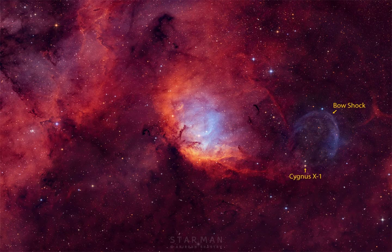Stuart Sharpless catalogued this nearly 70 light-years across reddish-glowing cloud of interstellar gas and dust in 1959, as Sh2-101.